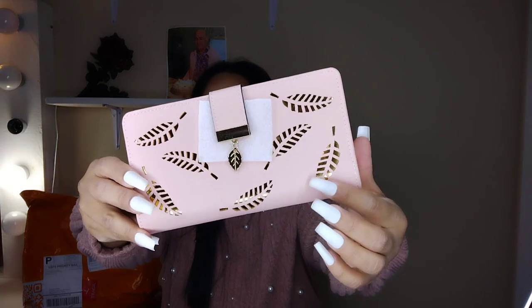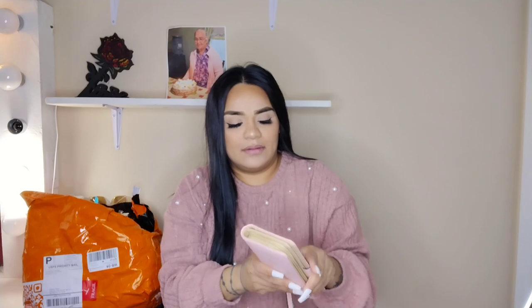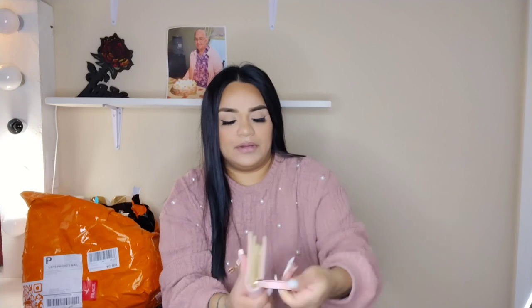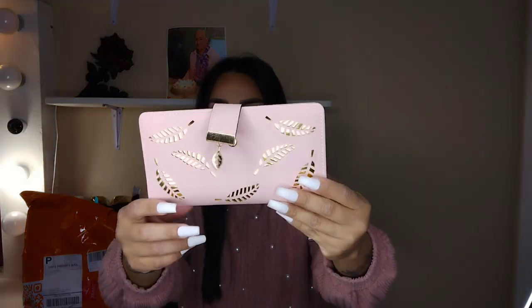Then the next one is a bigger wallet — I like both a small one and a larger one. It has little golden leaf details and also a small leaf accent. Let me open it up — it has slots for IDs and cards, a zipper section, and more space inside. Who doesn't love a nice affordable pretty wallet? I really love this one!